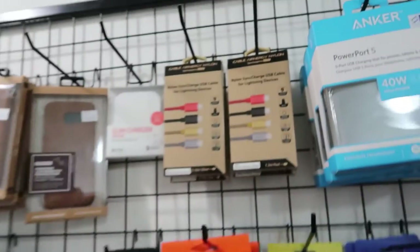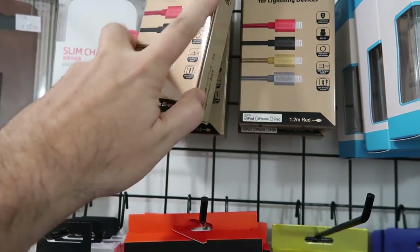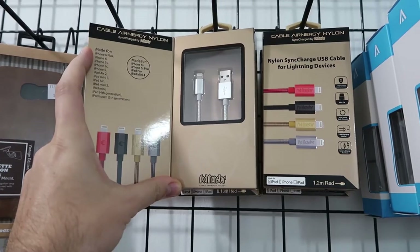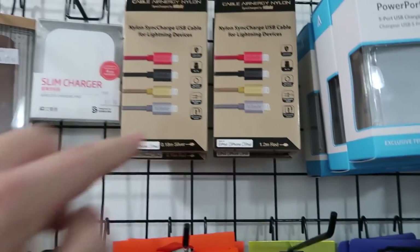From my experience using Anker in the UK, they are very good. But there's this other one here called Red Monster, which is actually a Singaporean product. It looks very similar, it's the same price — that doesn't make a lot of sense — and they're shorter.